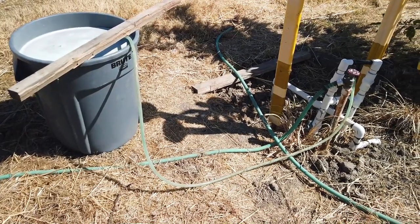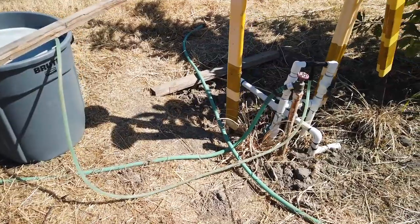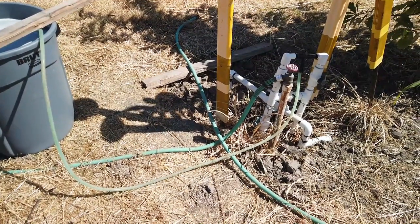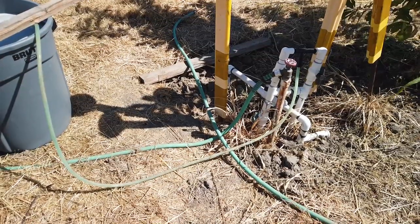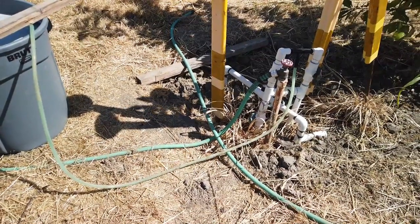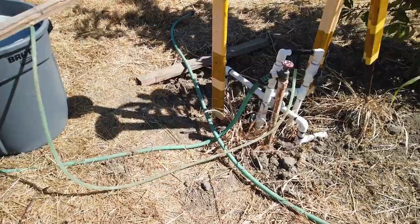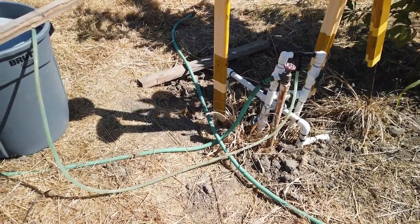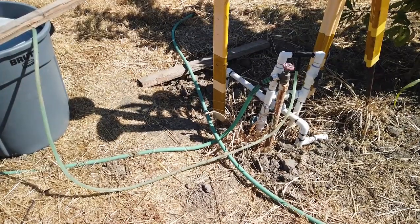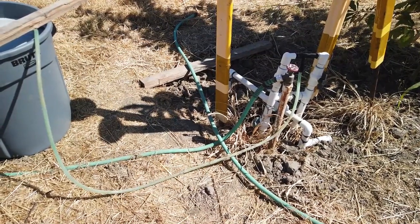There's quite a maze of plumbing going on here because of accommodating different sources of water. For right now I'm using my well water because I don't want to fertilize my chestnut orchard with this fertilizer that I'm putting on today.